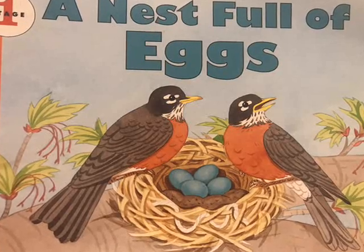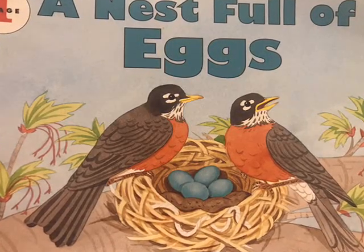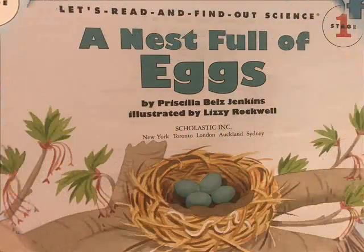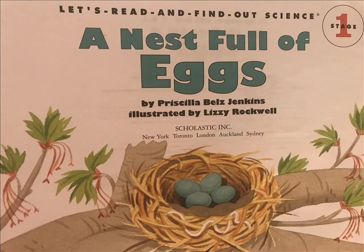A Nest Full of Eggs by Priscilla Jenkins, illustrated by Lizzie Rockwell. Let's Read and Find Out Science, Stage 1, a Scholastic Incorporated book.